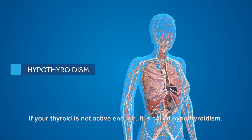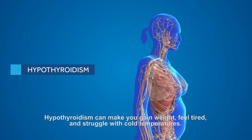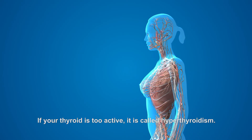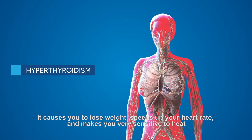If your thyroid is not active enough, it is called hypothyroidism. Hypothyroidism can make you gain weight, feel tired, and struggle with cold temperatures.